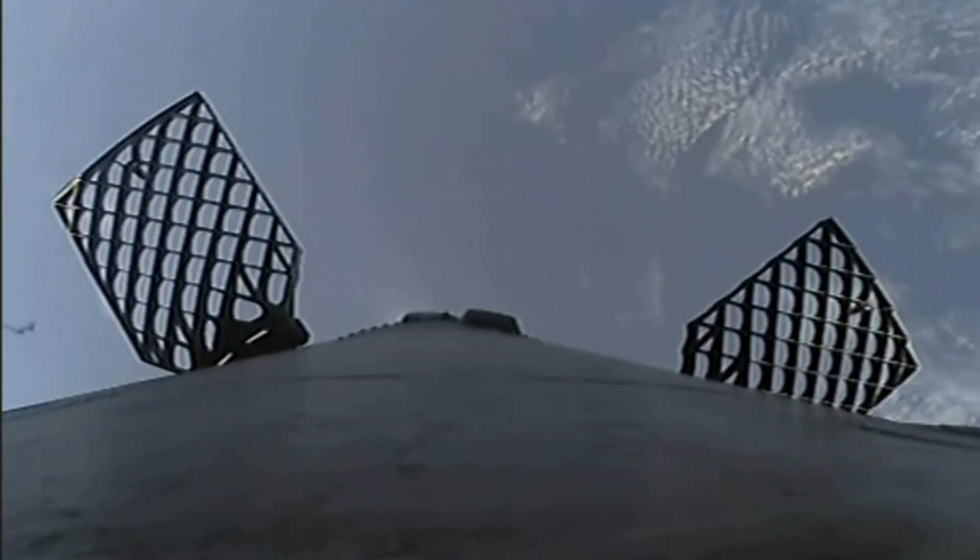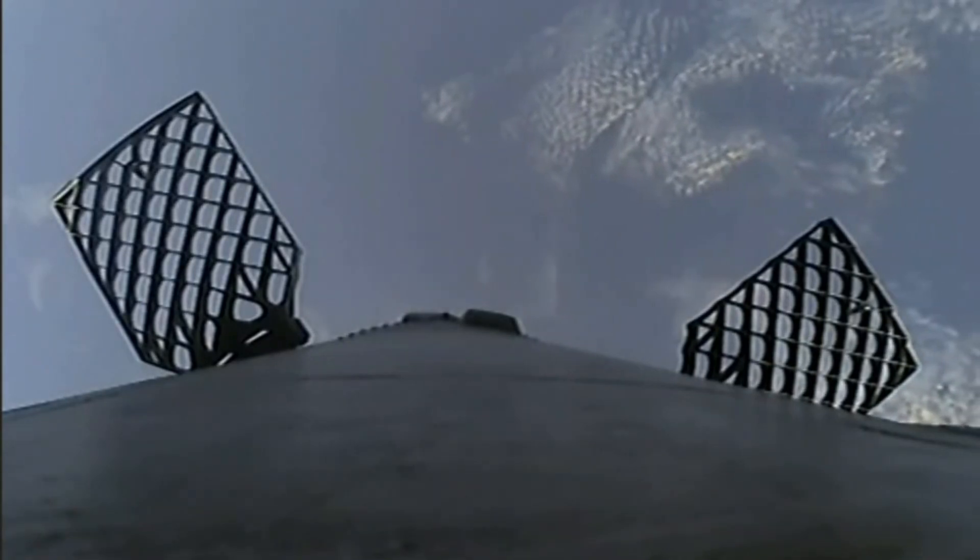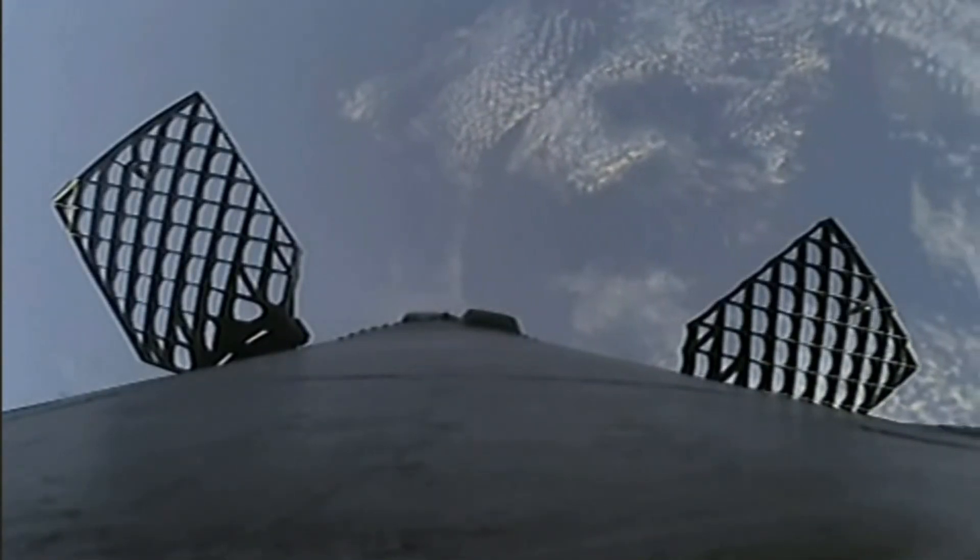Once the first stage reaches apogee it will come back down to earth and begin its journey to our drone ship, 'A Shortfall of Gravitas.' Up next is fairing separation, which we can see there — our first view of the GPS 3-6 payload.